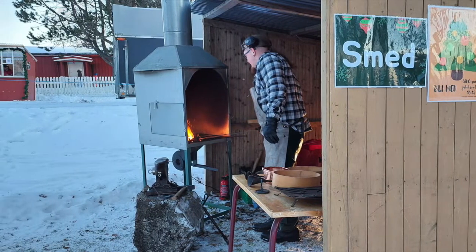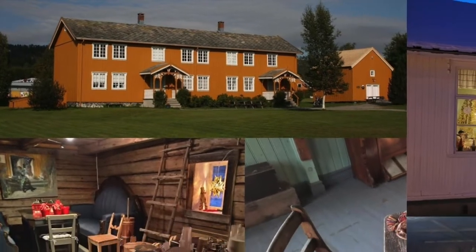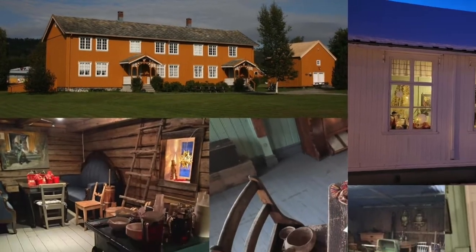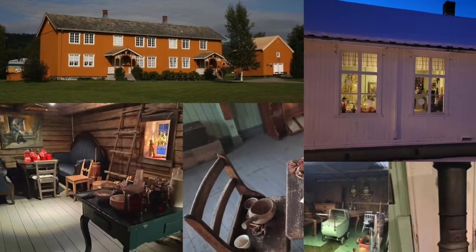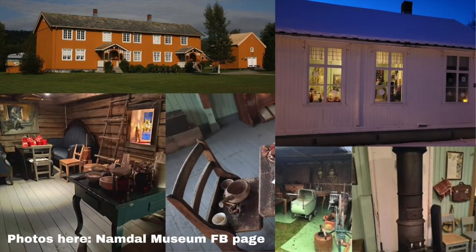I have been to the vicinity of the museum twice before, but it was my first time to go inside and see the antique stuff in a household — a reminder of the old ways of the residents in Namsos, or the whole Trondalag region for that matter.